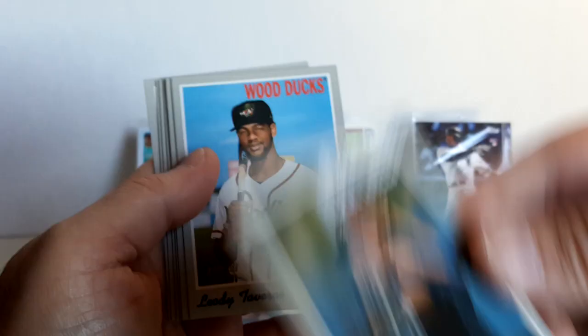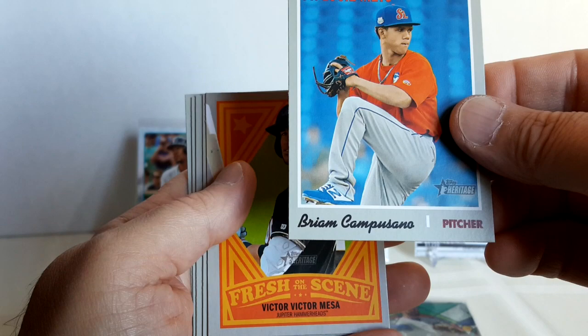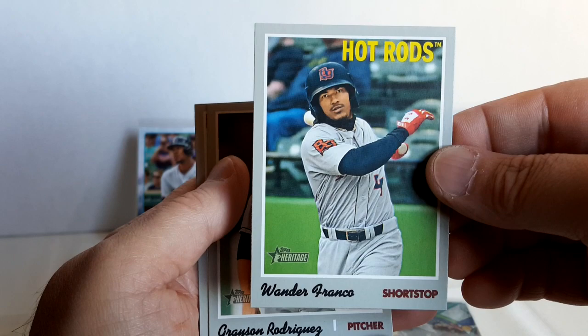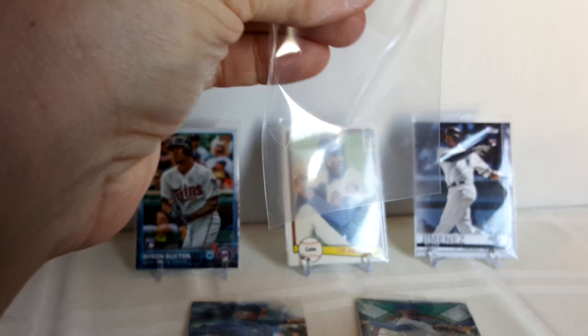2019 Topps Minor League Heritage — oh, Wander Franco right on the bottom! We'll get to that. Anthony Siegler, Liover Peguero, Bryson Brigman, Victor Victor Mesa insert, Franklin Perez, and Wander Franco — two of them in one pack! How nice, very nice, this guy's hot. Grayson Rodriguez, and then another Wander. What are the chances of getting two Wanders in one pack? Let's get them in sleeves.